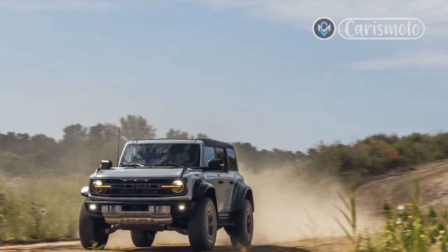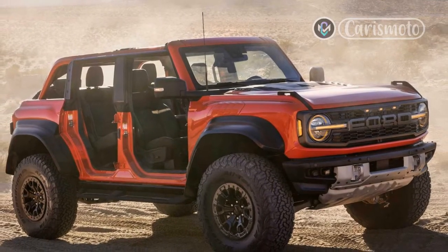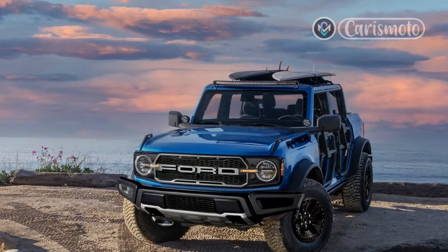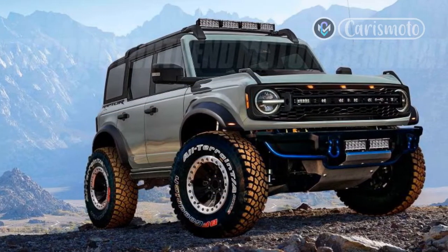The Bronco Raptor stuffs a 418-horsepower twin-turbo 3.0-liter V6 with 440 lb-ft of torque under its vented fiberglass hood, and ships its output to all four wheels through a 10-speed paddle-shifted automatic transmission. A performance dual exhaust system with differing runner lengths comes with an electronic valve system that can damp exhaust noise for quieter driving — or let the Raptor rip.